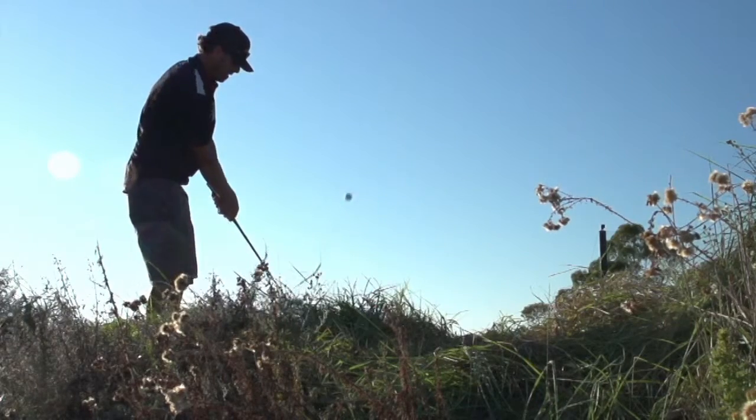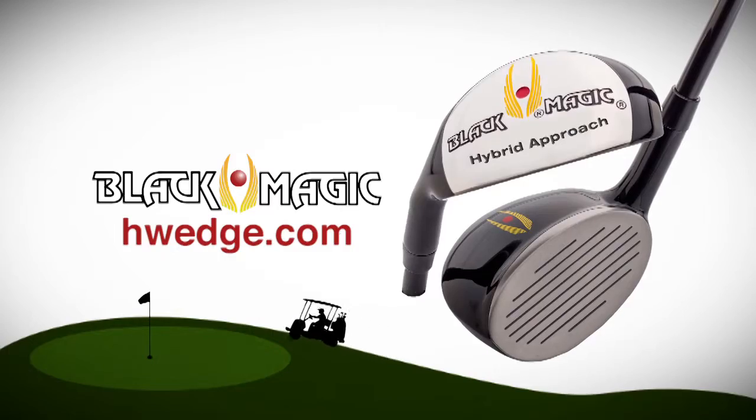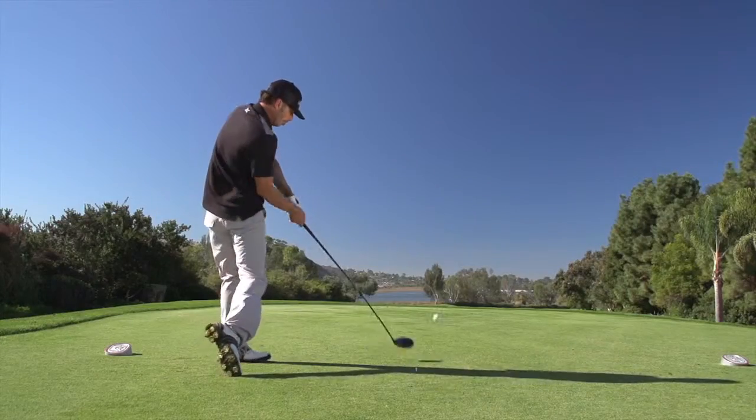Hit high accurate approach shots and stick the greens with a hybrid wedge available at hwedge.com. And now here's Mike Billingsley to tell you about some great new golf apparel from the Southern California area.